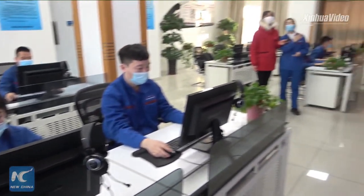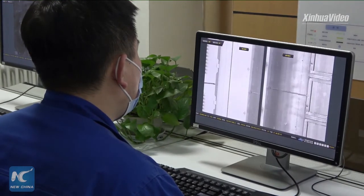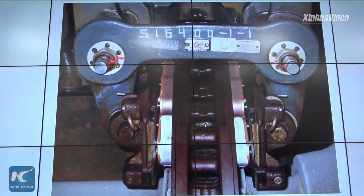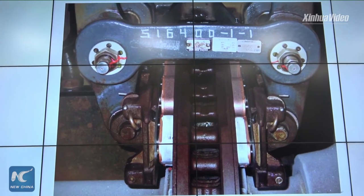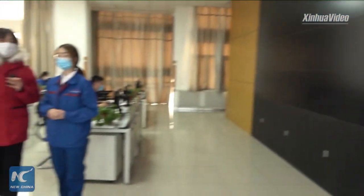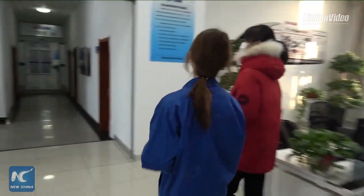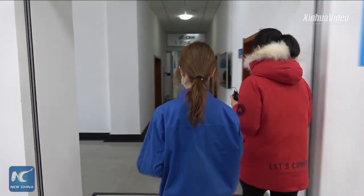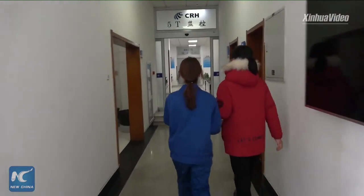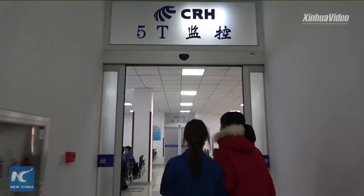Let me show you with an example. For a high-speed train, braking is an extremely important function. The inspectors must check the relevant parts of the brake system very carefully. This is the regular inspection when the train is stationed. To make sure everything works well when the train is moving at high speed, we also have a monitoring method called the Trouble of Moving EMU Detection System, which we call TEDS.